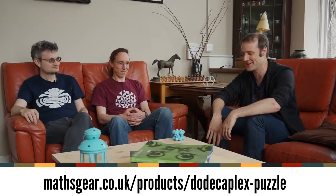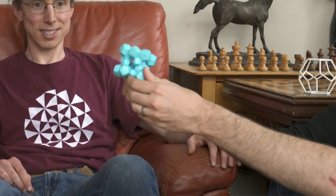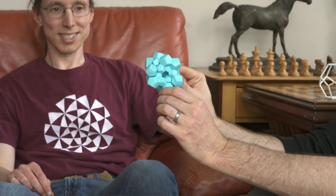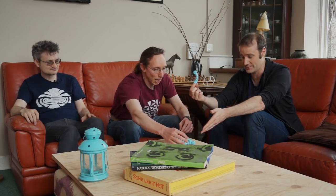I'm joined by Henry Segerman, who's been on my channel before, and for the first time ever, his partner in mathematical crime, Saul Schleimer. Thank you both for joining me. We've got a new puzzle on Maths Gear, which I'm slightly overexcited about. This is it in its finished, solved state. I can pull that apart into its original pieces — there they go. It's come apart into these six ribs of dodecahedra, and now they're neatly aligned. Good job, Saul.